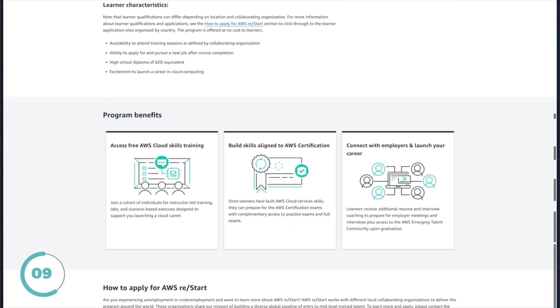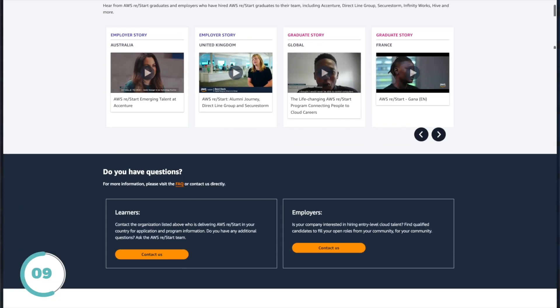AWS Restart is a cohort-based training program that prepares you for careers in the cloud and connects you to potential employers. You don't actually need a technology background to apply. The program is free and focused on helping unemployed or underemployed individuals launch a new career in the cloud.